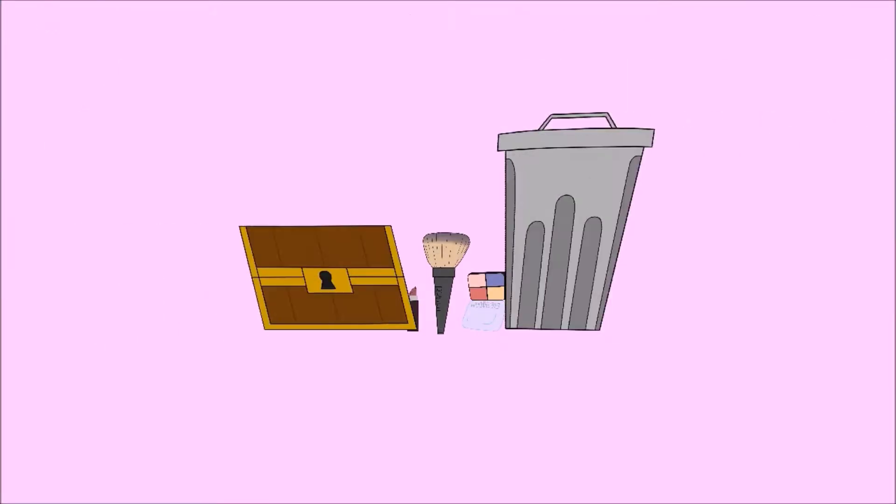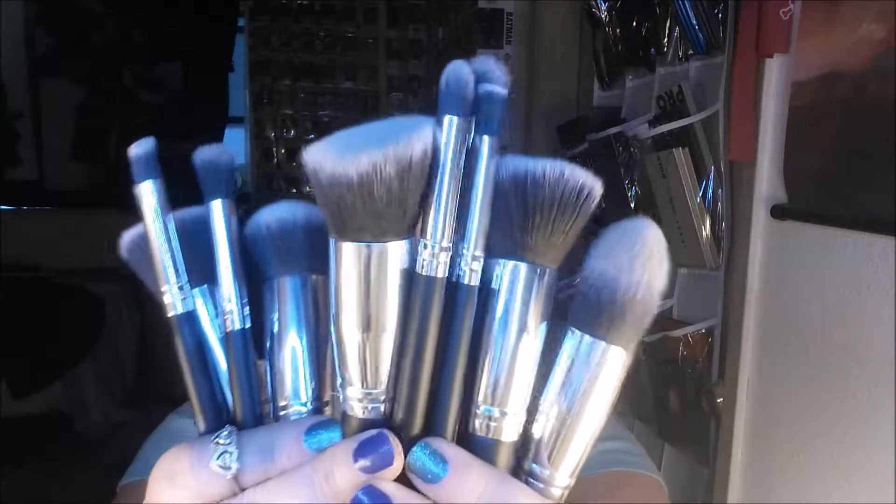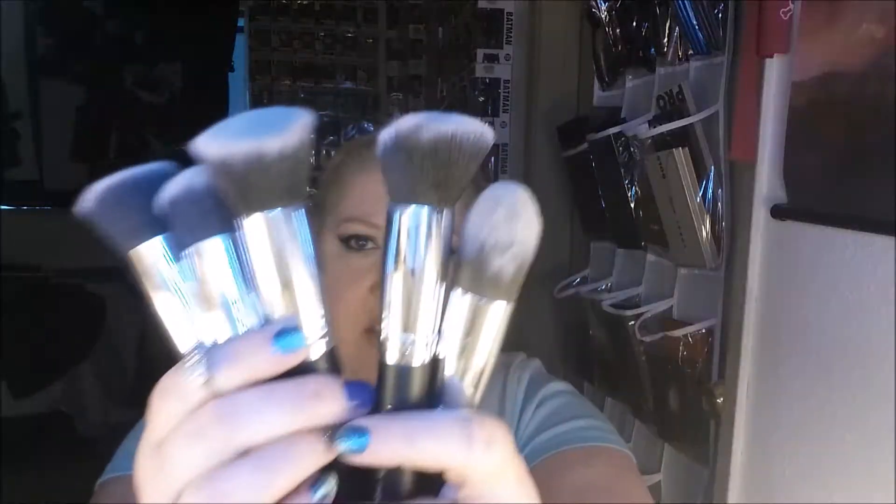I'll be going on eBay, Amazon, and other sites looking for those items that you might overlook because the price is just too good to be true, finding out if they're trash or if they're treasures. So let's get to it.